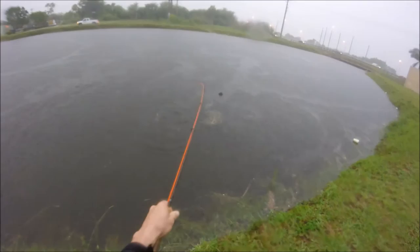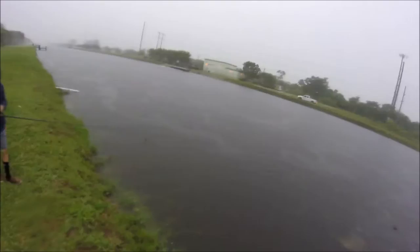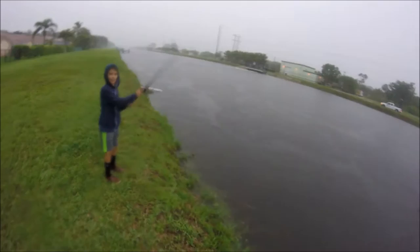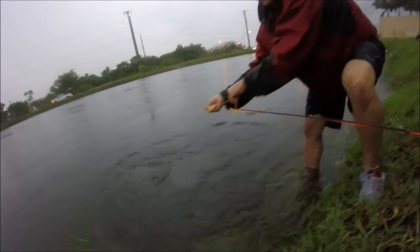Yeah, it's hopping. Best way to do it. I'll put it on YouTube. Oh, you're about to land. What are you fishing here for? If I get this one in, probably.